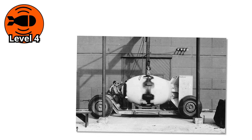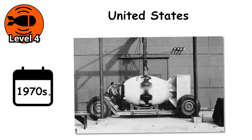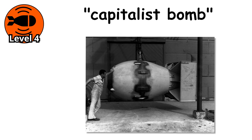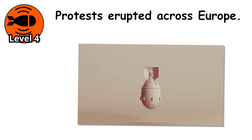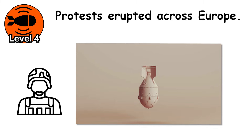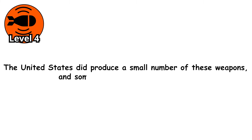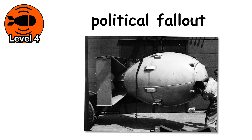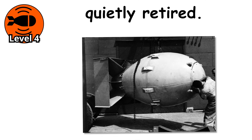The idea sparked huge controversy when the United States began developing neutron bombs in the 1970s. Critics called it a capitalist bomb, designed to protect property while ignoring human life. Protests erupted across Europe. Even within military circles, the ethics were hotly debated. The United States did produce a small number of these weapons, and some were deployed for a time. But the political fallout made them too controversial to keep in the spotlight, and most were quietly retired.